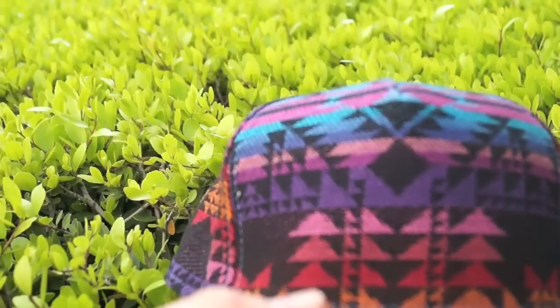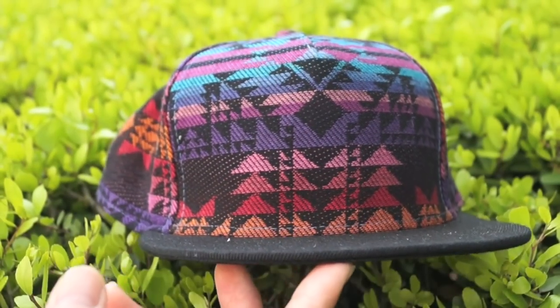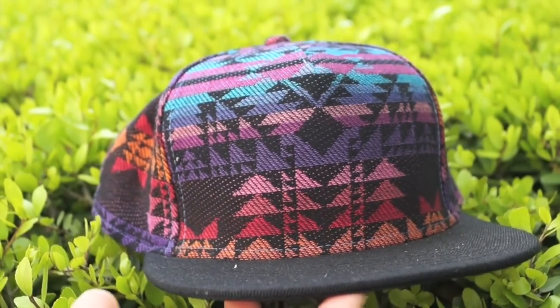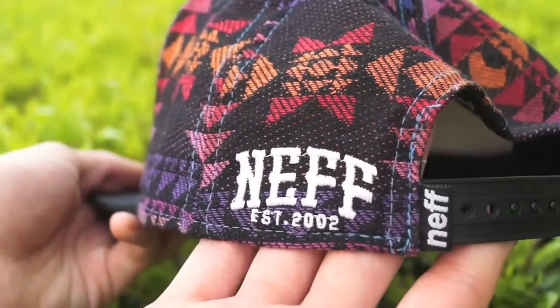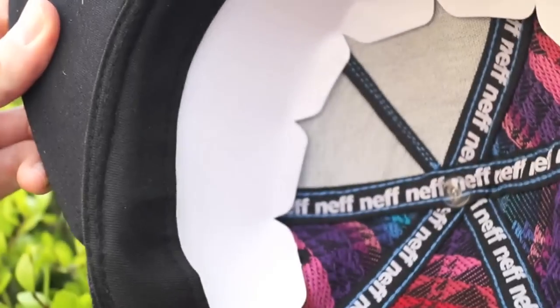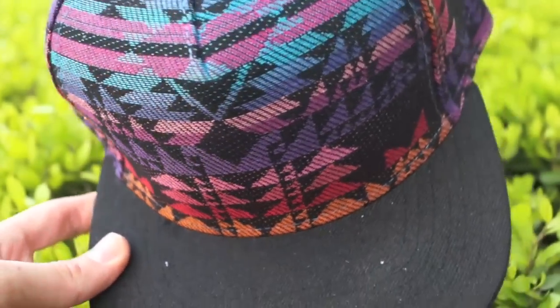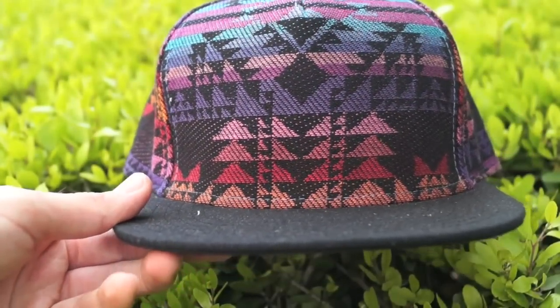Next on the chopping block we have this Navajo print quilted snapback. I picked this up for thirteen dollars — it is by Neff, black brim, black under brim. Neff branding all on the inside; it actually came with the cardboard and I picked it up at a thrift store. Overall super sick, a little steal. Stay tuned for customization — it is coming soon.